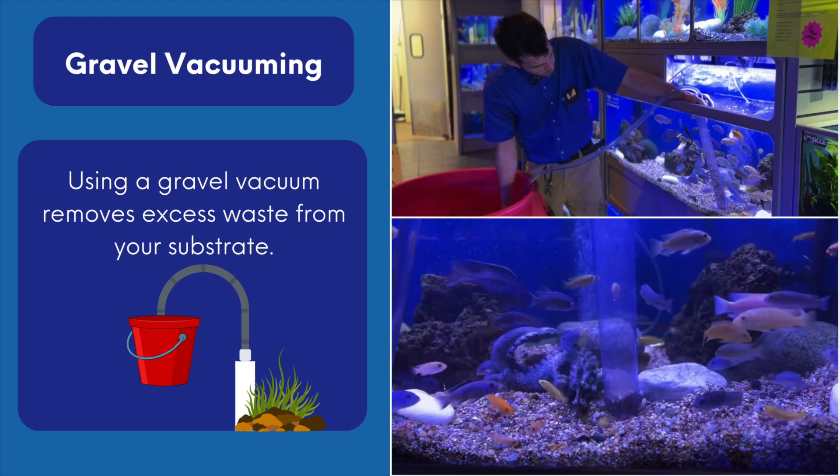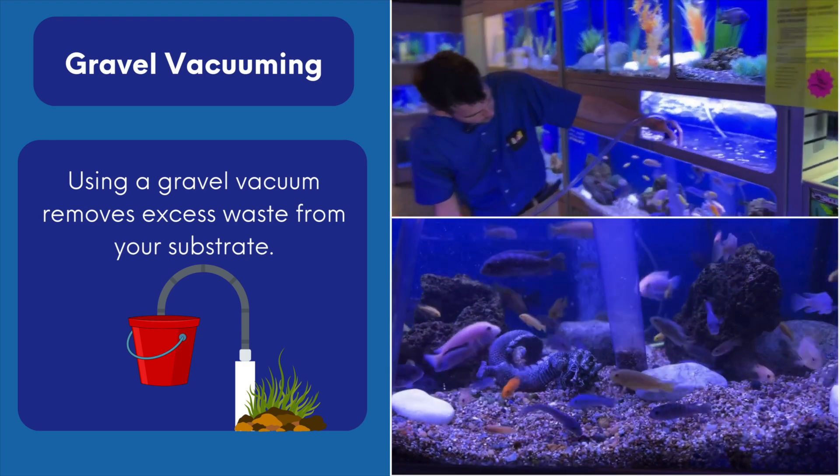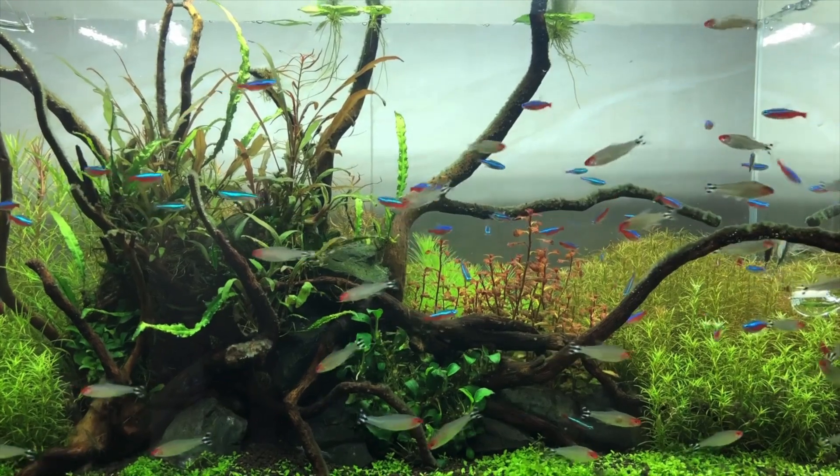Five, gravel vacuuming. Suck up that detritus during water changes — it's phosphate city down there. Six, plant power. Healthy, growing plants are your allies. They use up those phosphates as they grow. Plant your tank up.